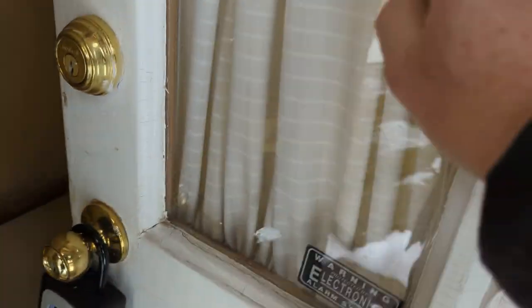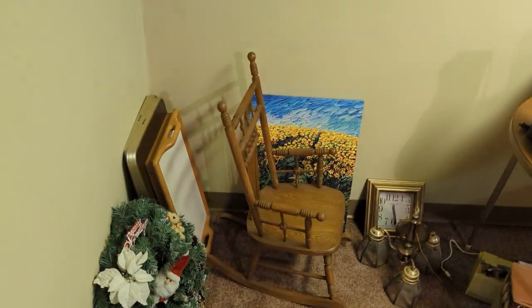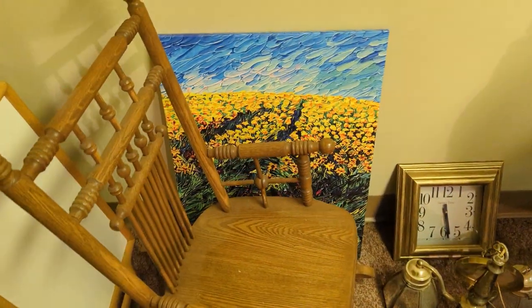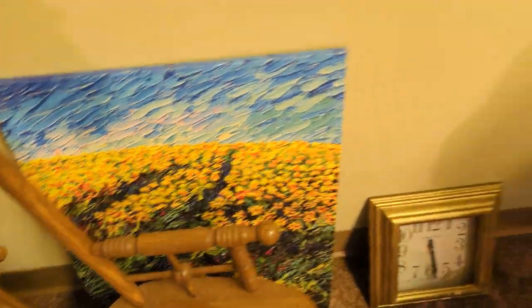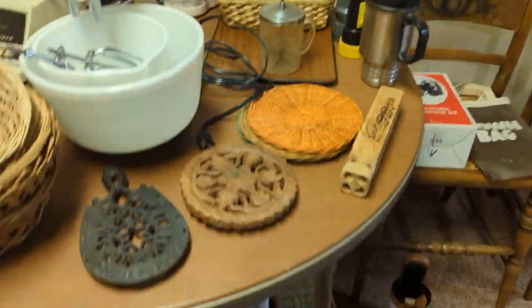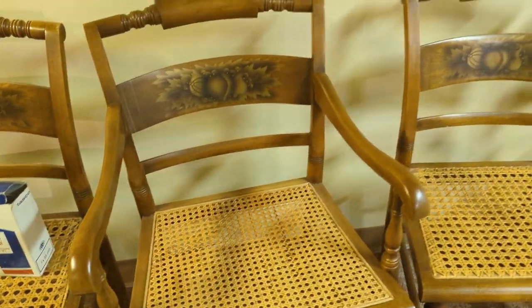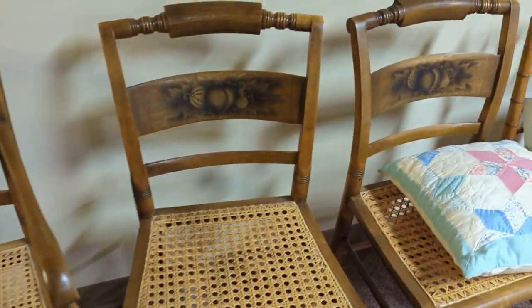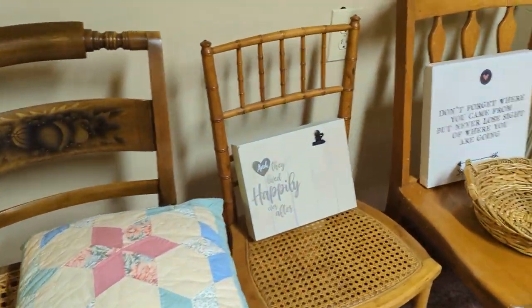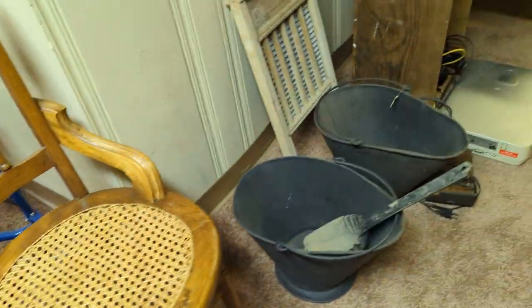We'll be entering through the side door on this one and we'll just do the basement first — sort of the least exciting. Is that an original Van Gogh? Just kidding. We've got some vintage appliances, sort of knick-knacks, and then we've got a lot of antiques on this job. This is all about antiques — we're so excited because this job is for the most part all antiques.